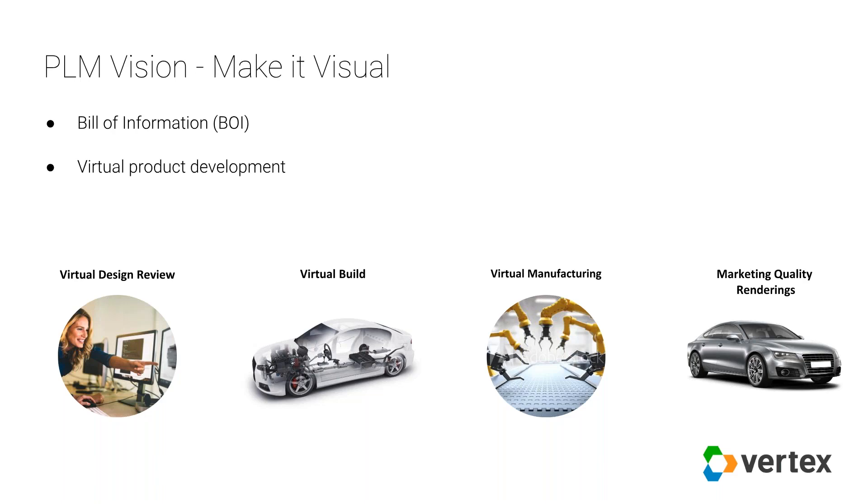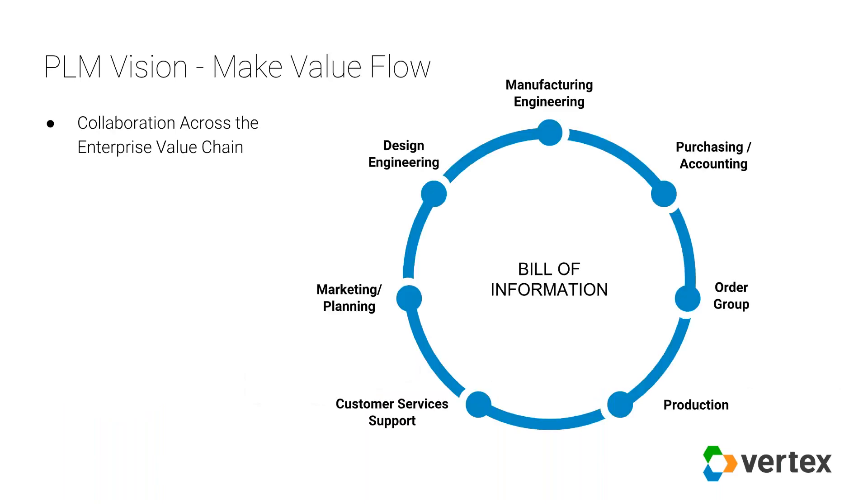With that in place, we're in a great position to do real virtual product development. We can do virtual design reviews without needing the parts or the machine in front of you. You can do virtual builds and virtual manufacturing, making it easy to find problems and make changes before you start cutting iron — where changes get expensive. And with good visual representations, you can create market-quality renderings that are very realistic without having to build a physical product or transport it for photography.